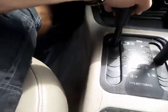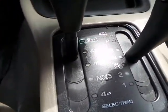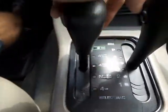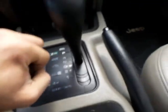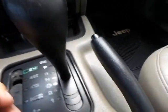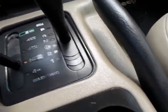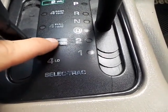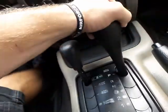Going ahead and throwing her into four-wheel drive for you. Putting it in neutral, then drive — part-time, full-time — now it's in four-wheel drive low. It does have a neutral in the transfer case, so in case you needed to tow it behind a camper or something of that matter, you're able to do so.